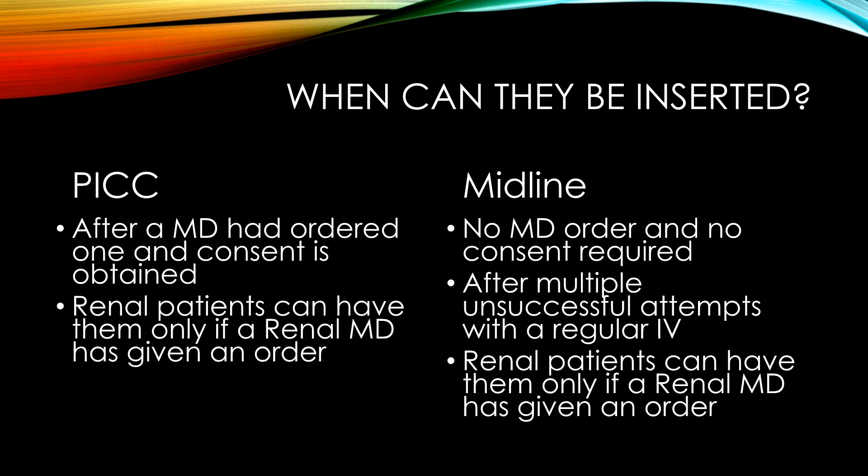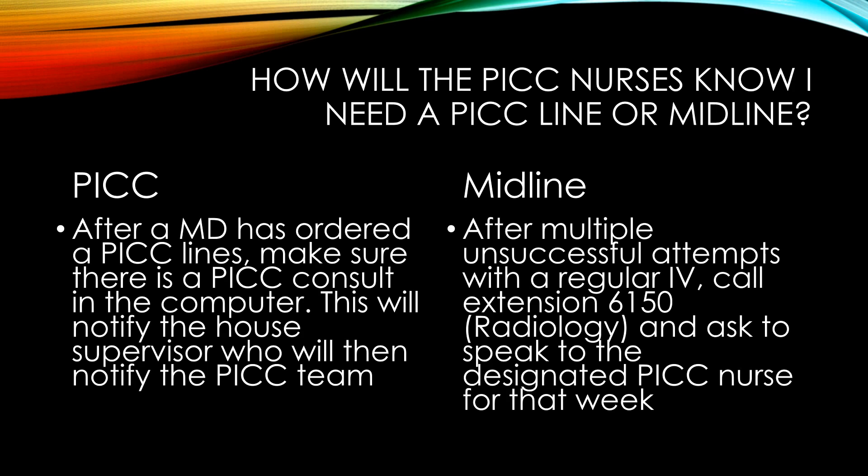Now that we know who can insert them, let's talk about when they can be inserted. PICC lines can only be inserted after a doctor has ordered one and consent has been obtained. Midlines do not require an order or consent, but the primary nurse should have attempted multiple times to insert an IV and failed before asking for a PICC nurse. In both cases, renal patients are not indicated for either line, and therefore a PICC line or midline placement on a renal patient requires either a nephrologist or kidney doctor to have ordered that placement.